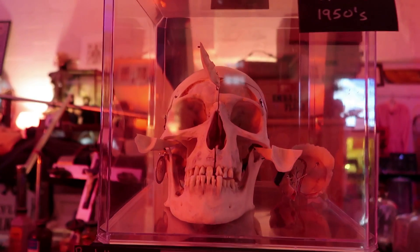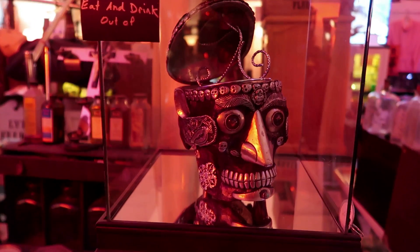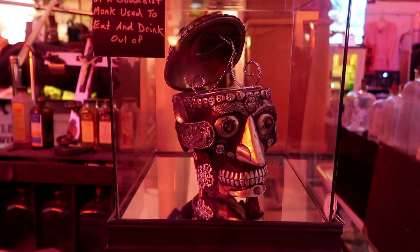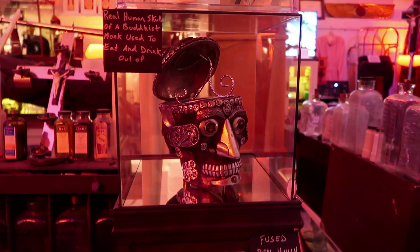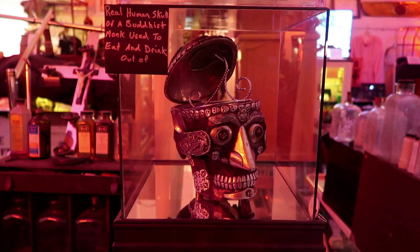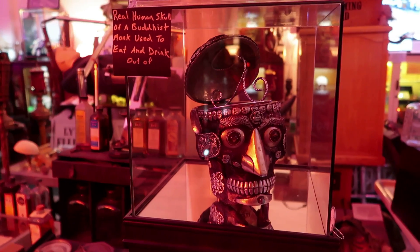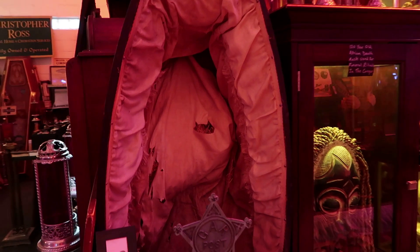This is the skull of a Buddhist monk used to eat and drink out of — I don't know why they had their heads converted into cups and plates, but that's probably one of the worst ways for your remains to spend the afterlife. Looking at this old coffin here, you can see it's actually stuffed with straw on the inside.